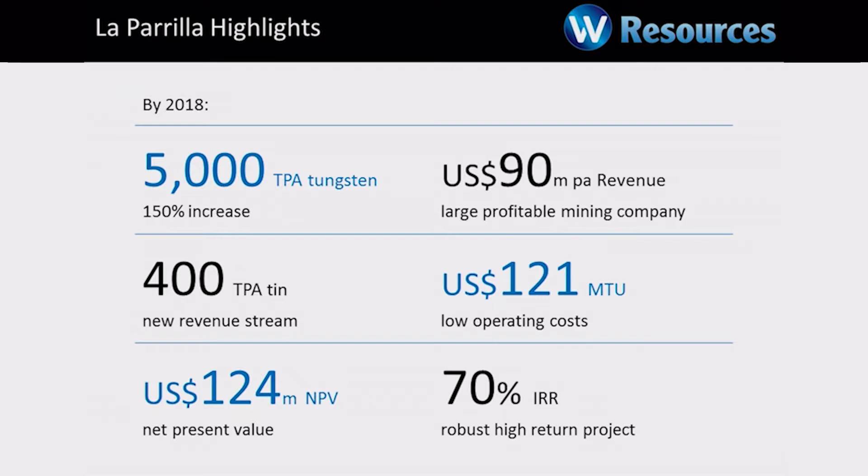In this environment, low cost is really important. Keeping your projects competitive, lower than the price, lower than the other players in the industry is absolutely critical. La Perilla has very low operating cost. All of that translates into a net present value of around about $125 million US dollars and a very high IRR. The reason we have a high rate of return on this project is because the capital cost to go into production is very low.